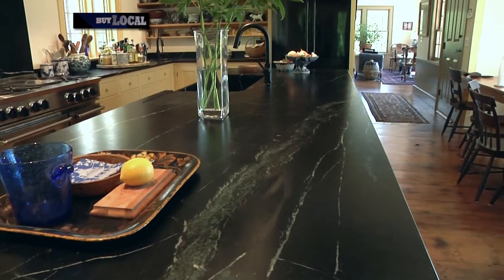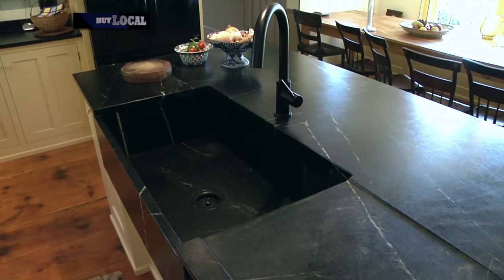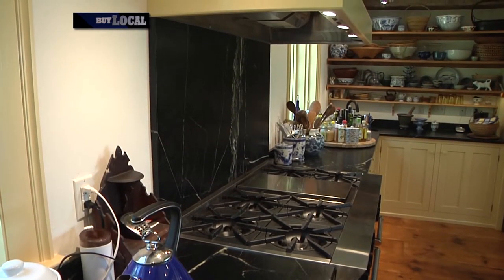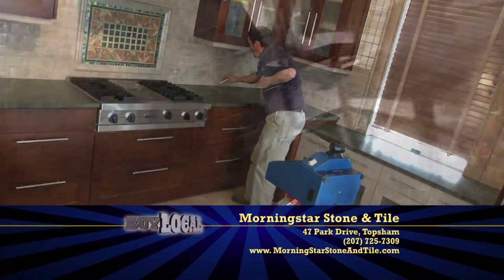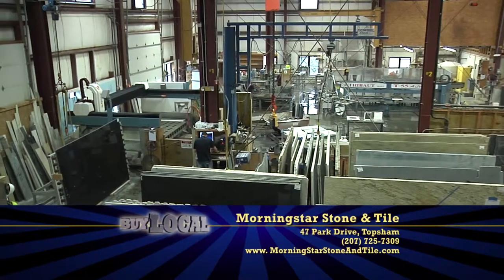Once we're done with fabrication, we load it in the truck and we bring it to your home for installation. Now wasn't that easy? Get started on your bathroom or kitchen project today with Morningstar Stone and Tile. You can find them on Park Drive in Topsom, or online at MorningstarStoneAndTile.com.